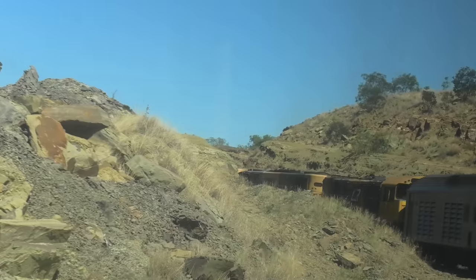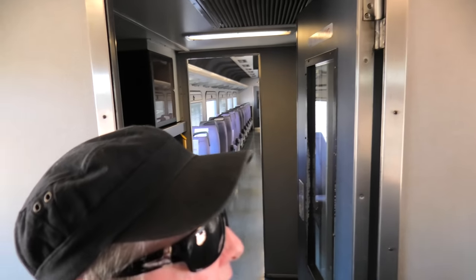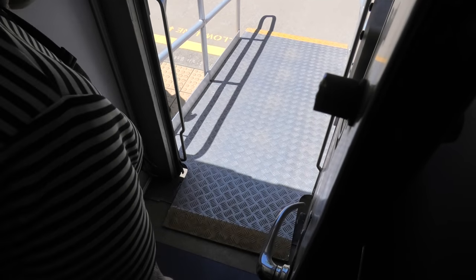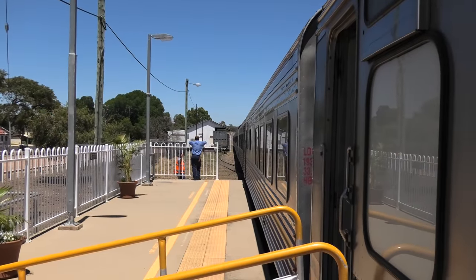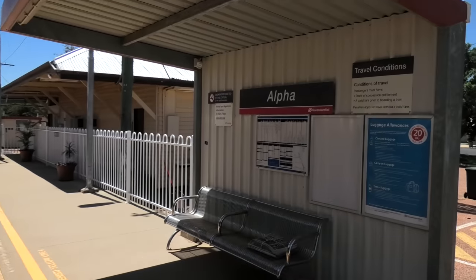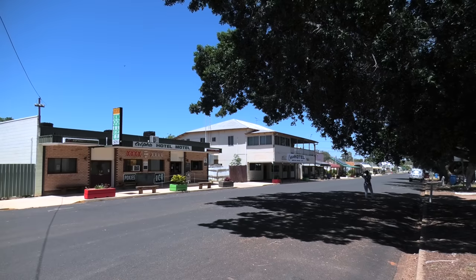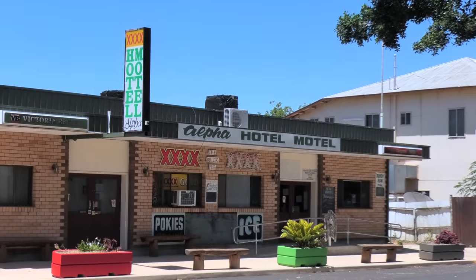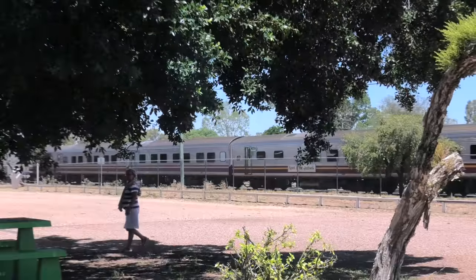For about an hour the train was slowly climbing over the Drummond Range section. At around 10 o'clock we arrived at Alpha station, scheduled to stop for 10 minutes. In the 2016 census, Alpha had a population of 335 people. The town was initially established as a temporary terminus during construction of the Central Western Railway line, and after the line's completion in 1884, the township remained at the former terminus. Until 1990, Queensland Rail maintained a locomotive depot in the town.